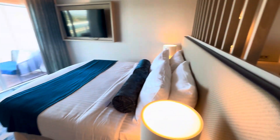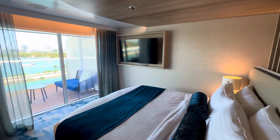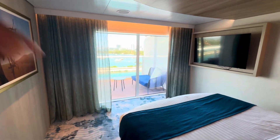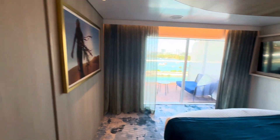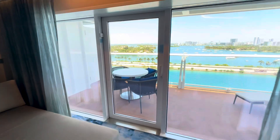Royal King bed with USB and chargers. Huge TV. Unfortunately, these doors don't open, so if you want to get out to the balcony, you have to come through the living room. Let us take you out there right now.